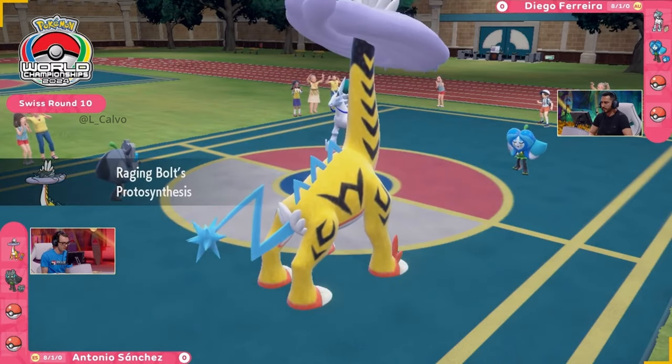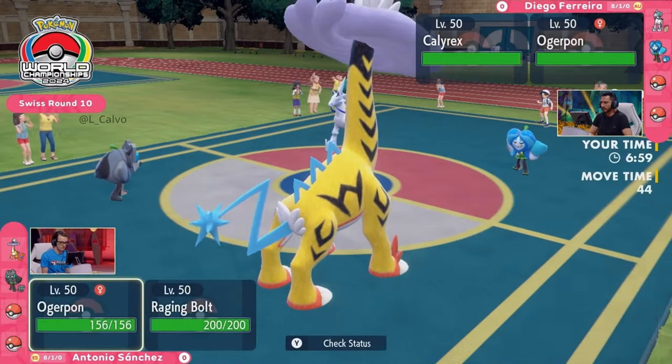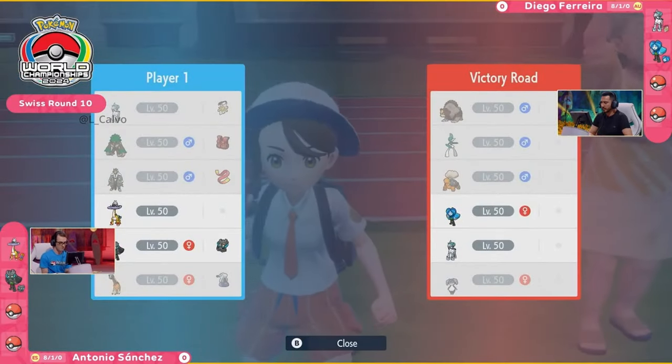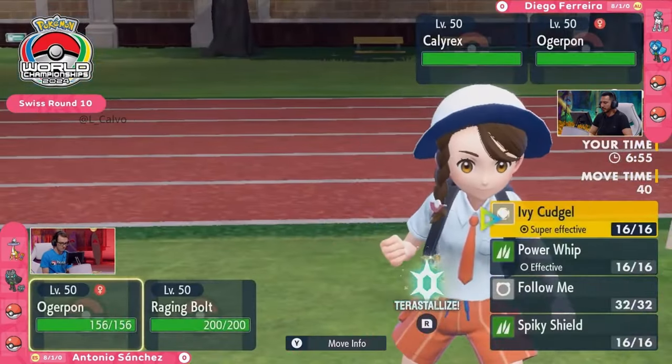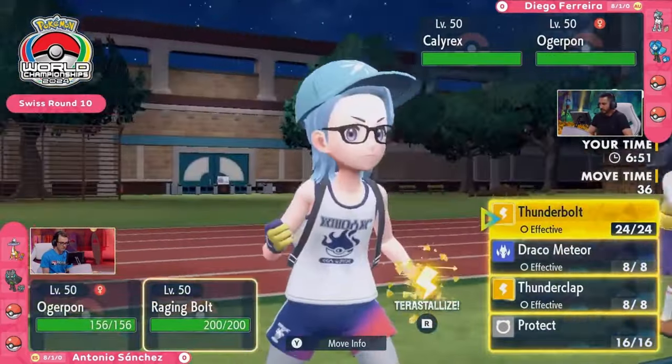For Antonio, the Ice Rider Calyrex is nowhere to be seen as of yet. Instead, the Raging Bolt and the Cornerstone Ogerpon. Nice to see the special attack boost as well on Antonio's Raging Bolt, using that Booster Energy to get that boost in play.